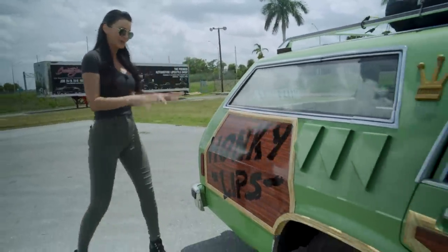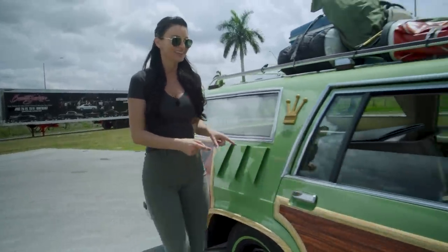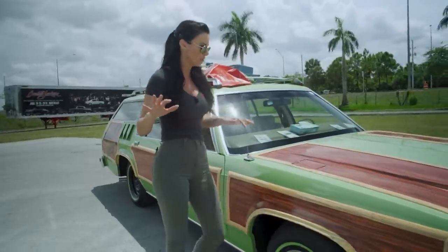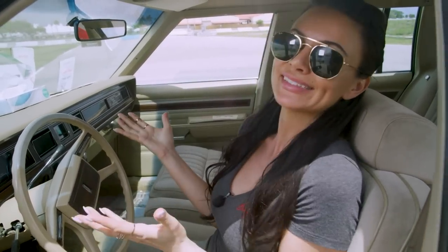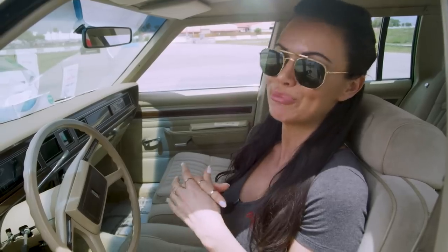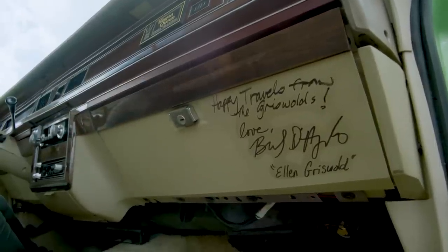I don't remember what part the graffiti is from — maybe you can tell us with hashtag Barrett-Jackson. Where did that happen, what town were they driving through? This is such a beautiful recreation. What blows my mind is it was designed by legendary car-movie customizer George Ferris — he also did the Batmobile and the Munster Car, so many iconic parts for movies. Check out right here: 'Happy travels from the Griswolds, love Beverly D'Angelo, Ellen Griswold.'